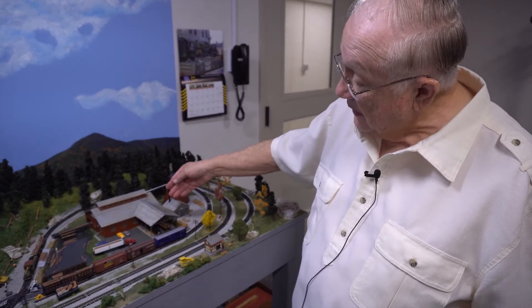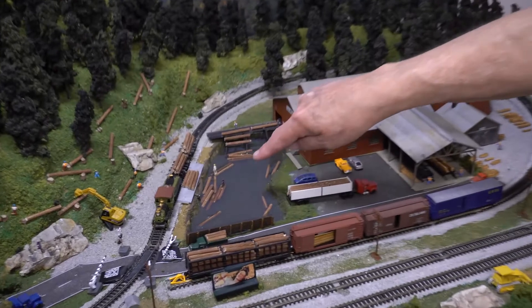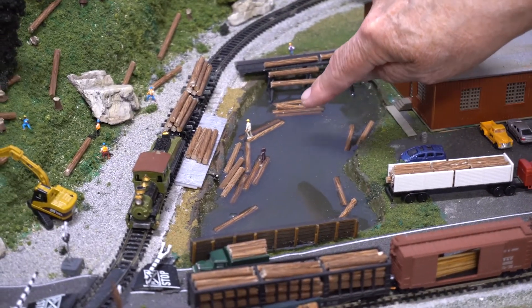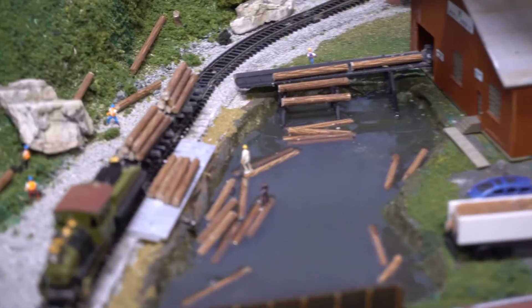Here we have the sawmill, the log pond. The logs are dropped by the train into the log pond and the workers guide them over to the conveyor that takes them up into the sawmill.